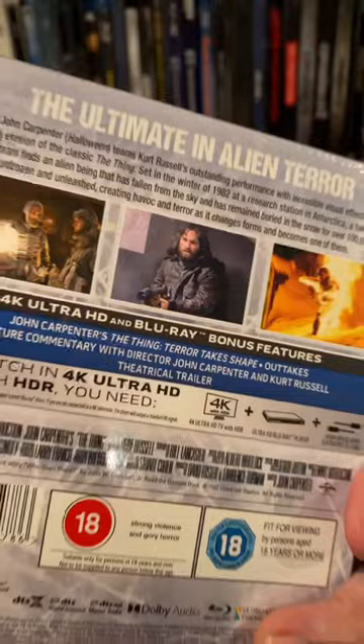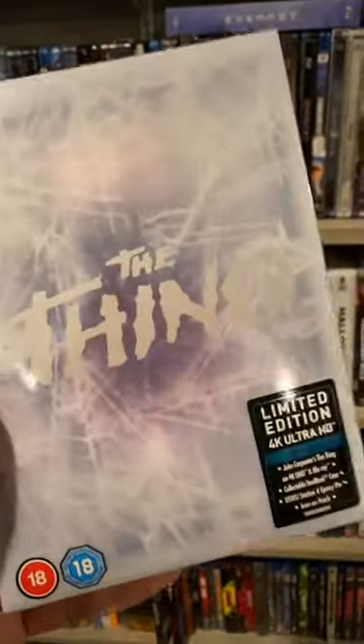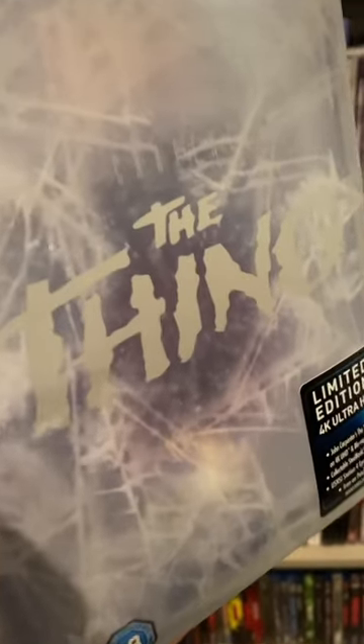Out now from Titans of Cult, we have the 4K Steelbook box set for The Thing. I'm not going to put this away just yet — I'll do an unboxing here soon. Stay tuned.